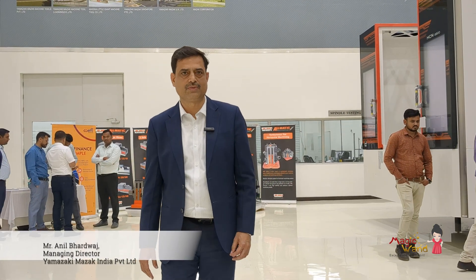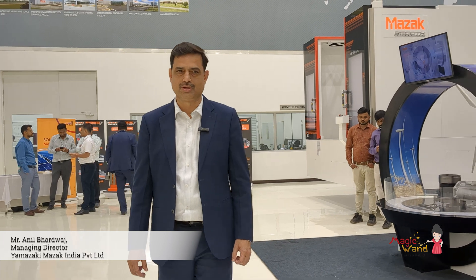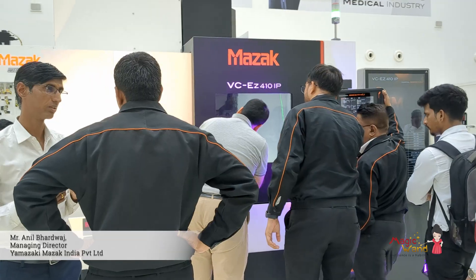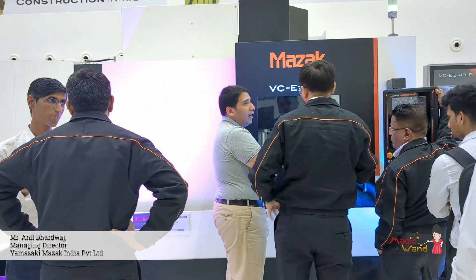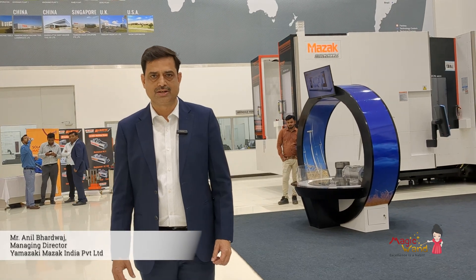In this open house, both the machines which we are making in India are a special attraction. This is the first open house we are doing this year after Imtex. Imtex was a big show for us because we displayed the Make in India machines — the VCEZ 510IP and 410IP — two vertical machining centers that we are going to manufacture in India. The plant is under construction and will be rolling out machines from July onwards.